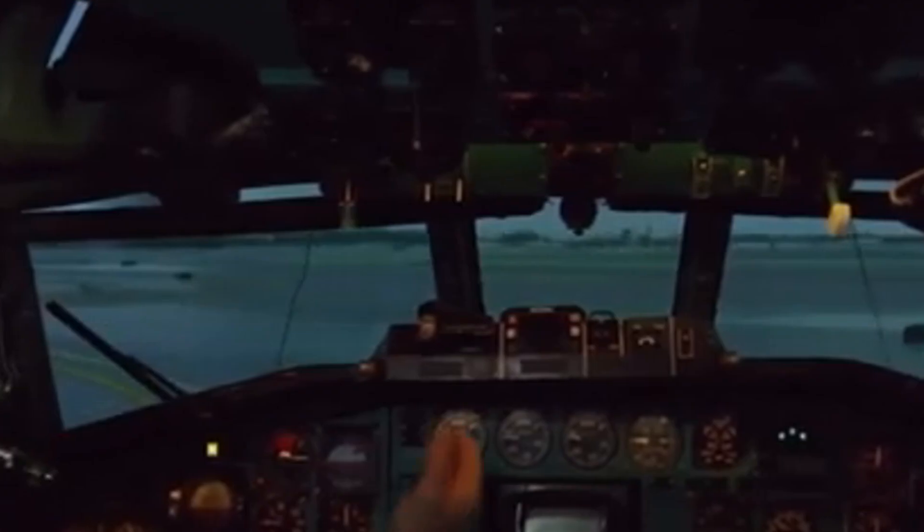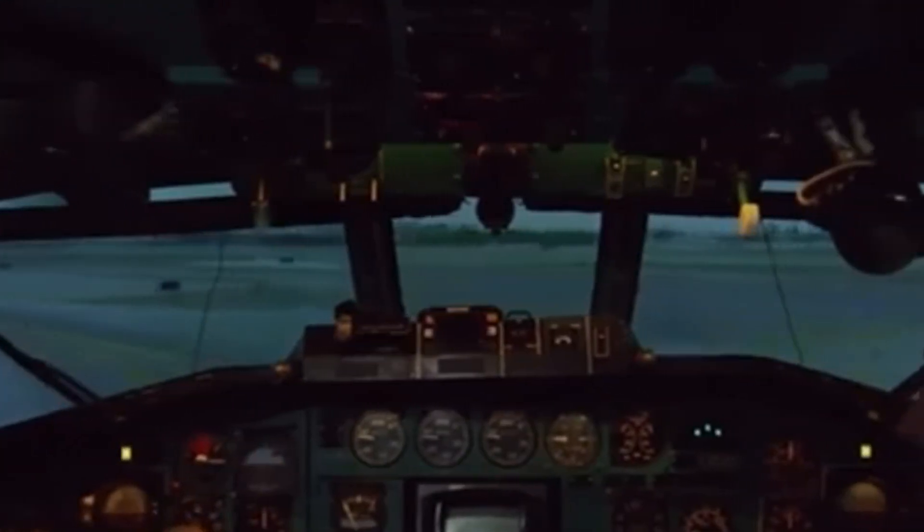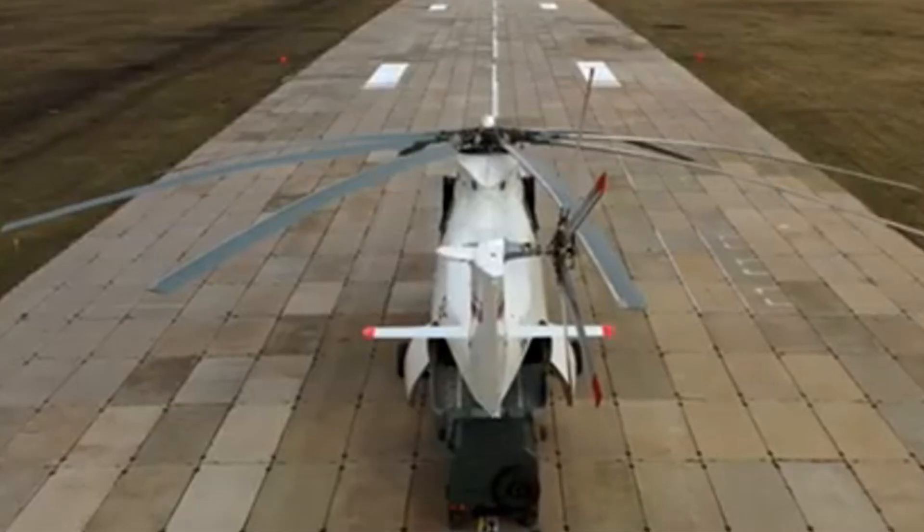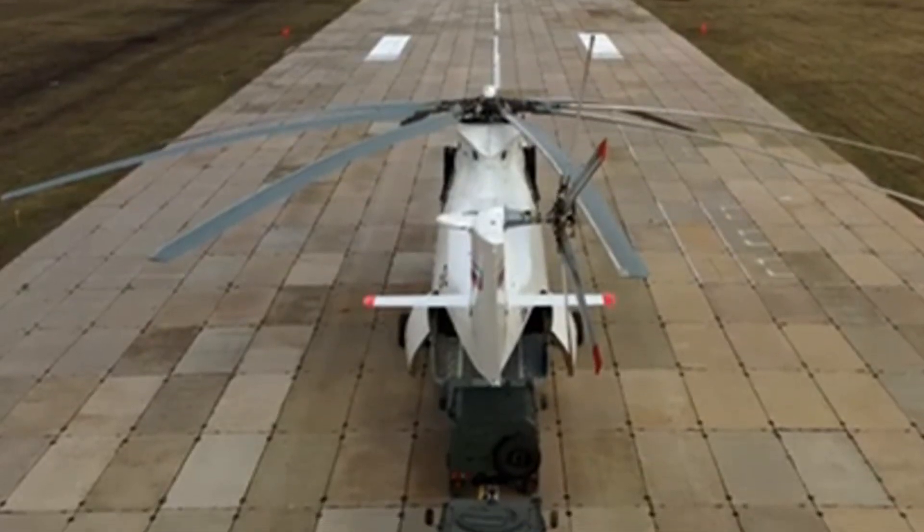The YF-23's design emphasized stealth and aerodynamic efficiency. Its lighter airframe allowed it to achieve a maximum range of up to 4,800 kilometers, significantly exceeding the F-22's range of 3,200 kilometers. The radar cross-section of the YF-23 was so minimal that it was nearly invisible to radar systems, akin to the stealth capability seen in the B-2 bomber, positioning the YF-23 as a standout performer for operations requiring low detectability.